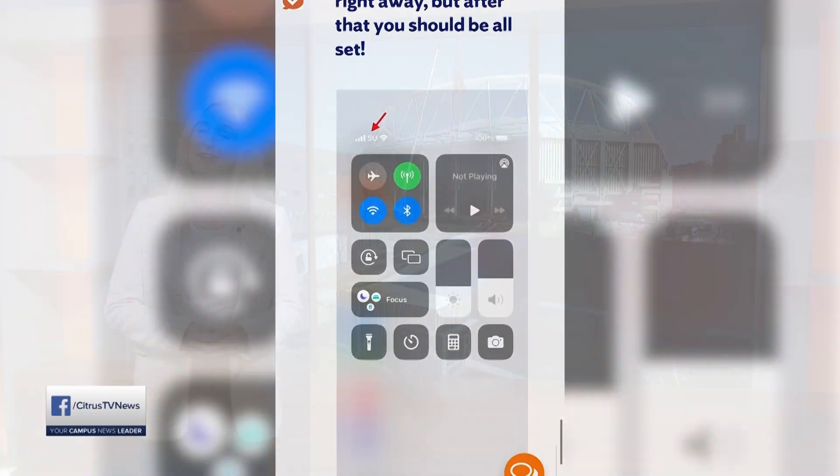My suggestion is to go to netid.syr.edu, log in with your Net ID, and click on private cellular wireless. Once this is done, you'll get a personal QR code to download the eSIM card. After you get this code, go to answers.syr.edu to follow the step-by-step directions. And that's all I have from the tech world — Jake and John, back to you.